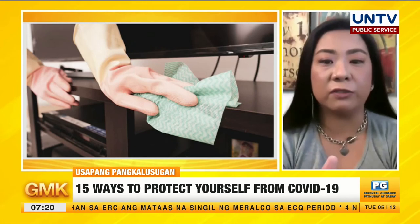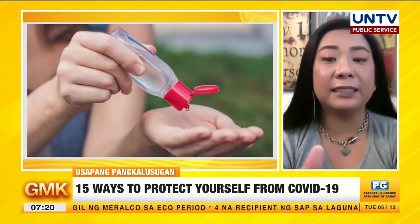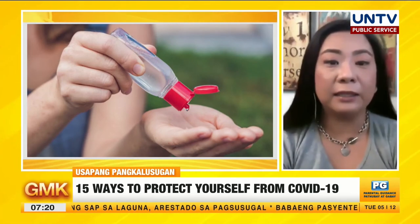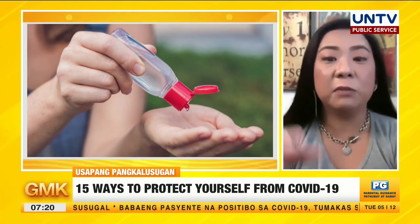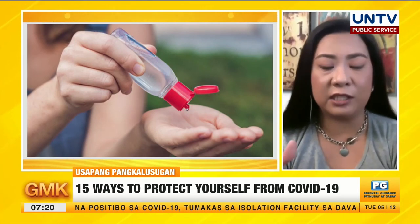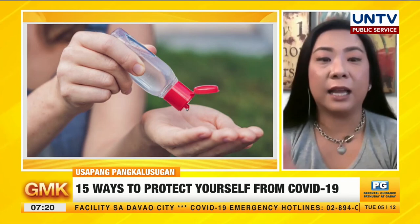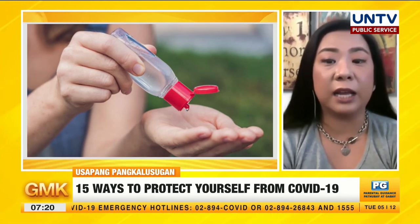Aside from wiping down all surfaces, you should keep hand sanitizers by the front door. My sister-in-law actually set up an alcohol spray at the entrance of their area so you have no choice but to sanitize. It's also better to place a sanitizer in your pocket so every time you don't have access to a sink, you already have alcohol on hand to clean your hands right away.